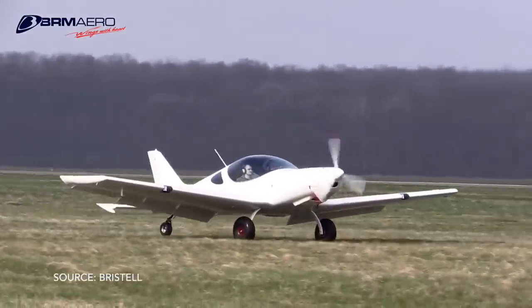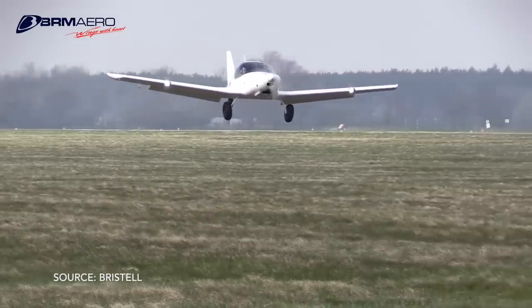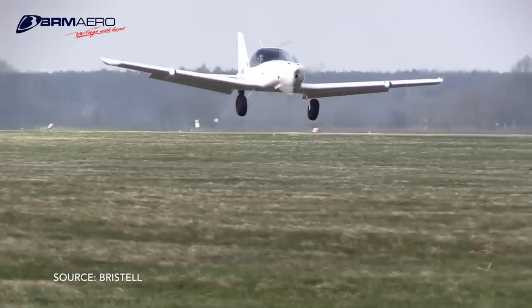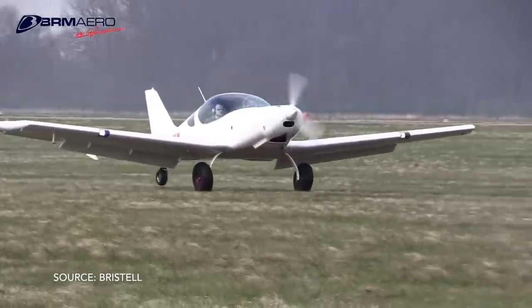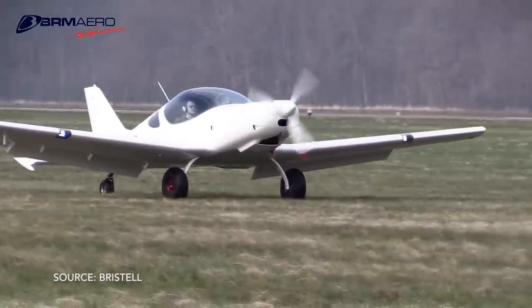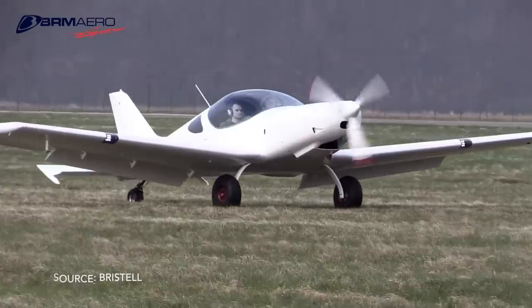Yes, we do have a tail-dragger option — it's called our TDO, tail-dragger option. That particular aircraft comes in at about 695 pounds. We also have the turbocharged engine option.